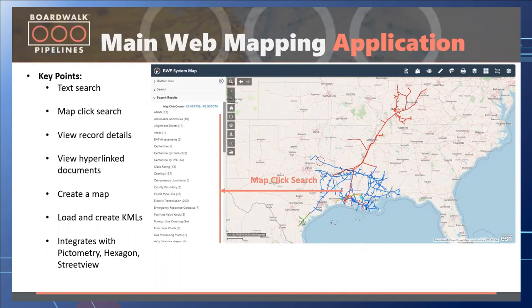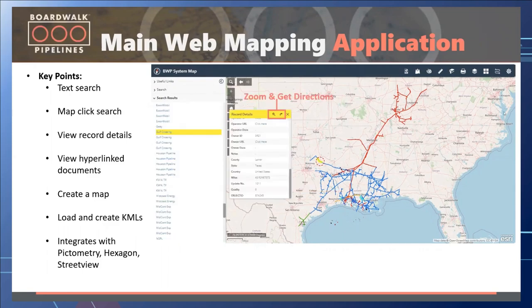Users can click on each data header to open it up, see the features underneath, and then open up record details — seeing how many features are under each layer, zooming to them, or flashing the records if needed. We also support hyperlinked documents such as valve maps, as-builts, MTRs, and POs — all linked in with the GIS data from the document management system and pulling up as PDF documents.